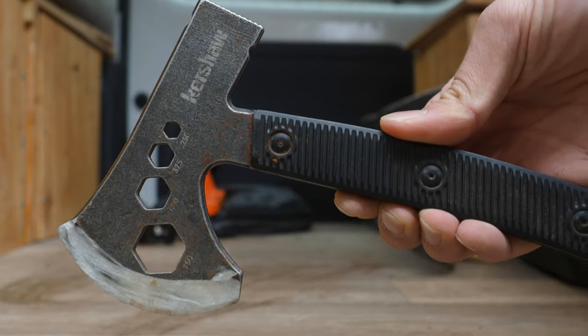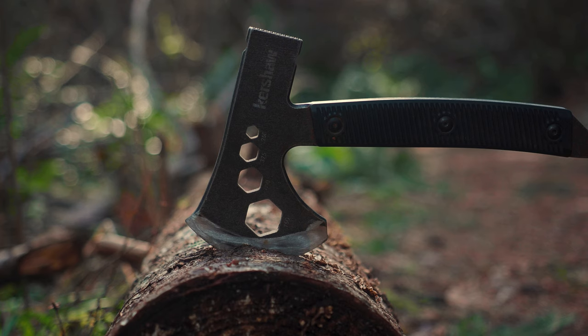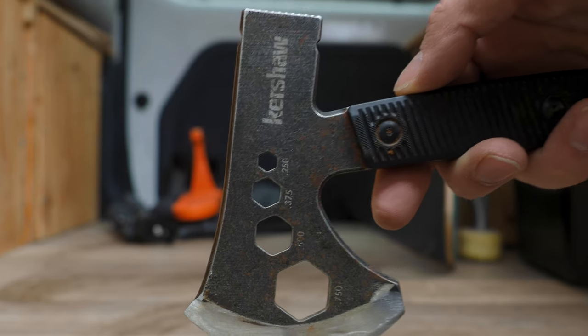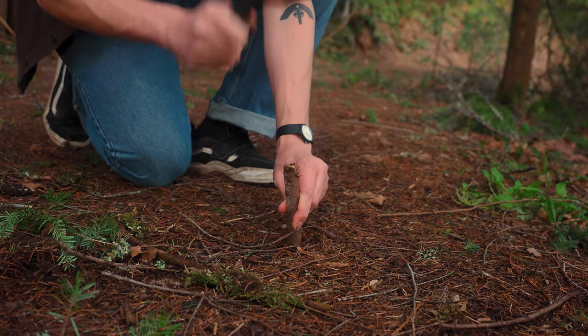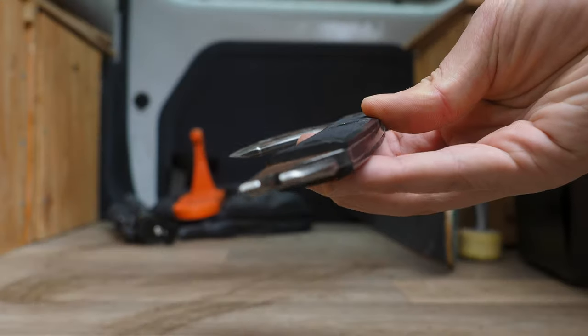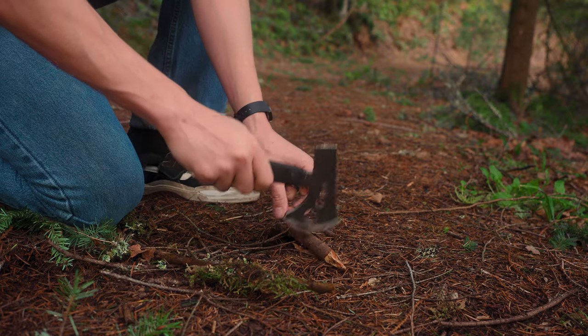Next up is a piece of gear I've had for years — my Kershaw hatchet. It's one big piece of metal and really well built. It's got a couple of tools on it: you can use it as a hex wrench in different sizes, as a hammer, and there's even a little tool to help pull out tent stakes. It's something I always keep in the van because you never know when you need to chop wood or cut something. If you sharpen it right, it's a really sharp and well-built little hatchet.